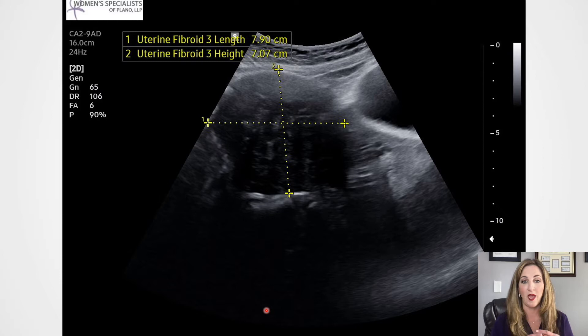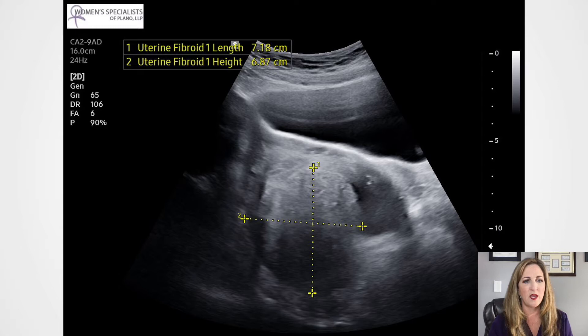I'm going to show you another image on this patient. She had another fibroid — this one was 7 centimeters and a little bit behind the bladder. Right here is her bladder full of urine, and this is the fibroid that we're measuring. See how it looks like a ball.